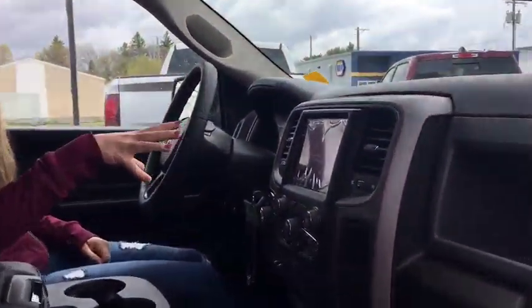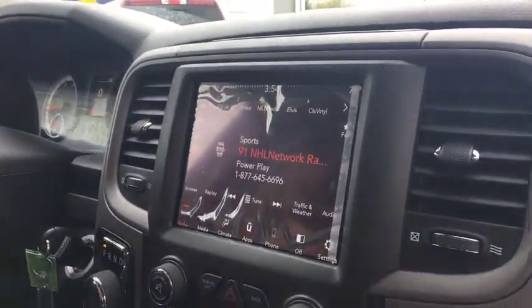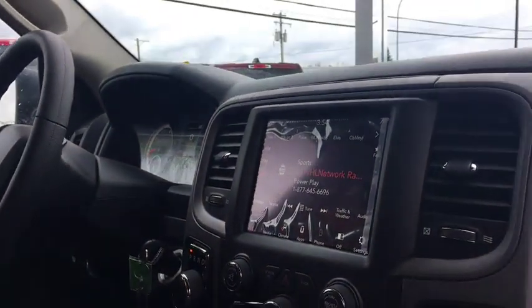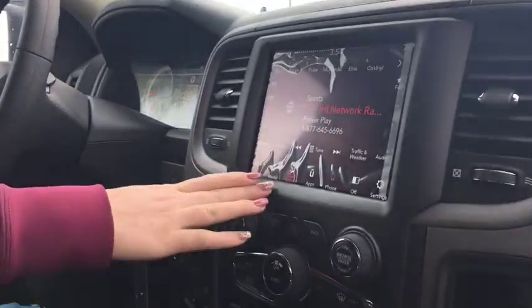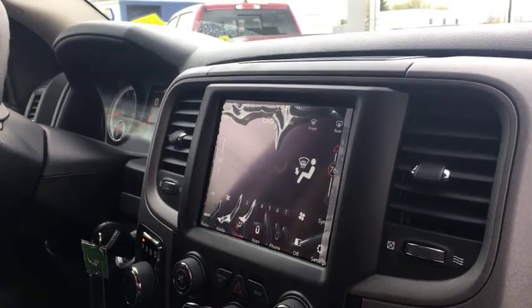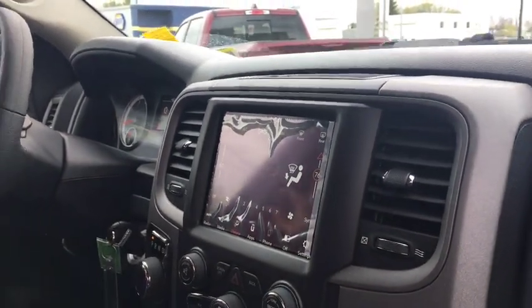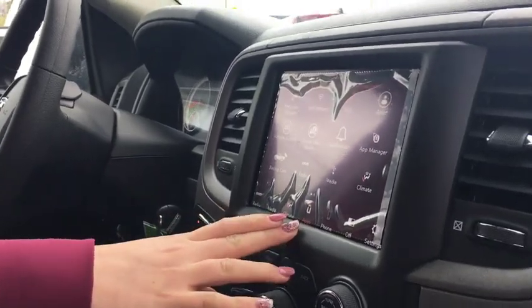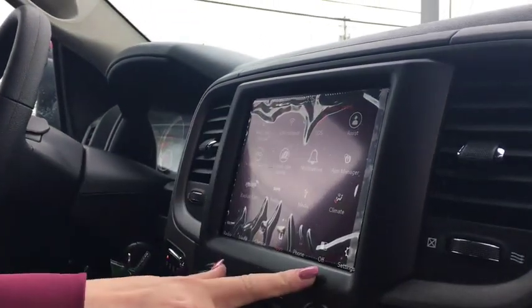Inside the truck, first thing you're gonna see is the 8.4 inch screen. You're gonna get your one year free subscription to Sirius XM radio so you can have all the good music. Dual climate control, which is nice — you don't have to argue when your girlfriend is cold and you're hot. You've got your apps in here as well, you can pick your favorites and pull them down.